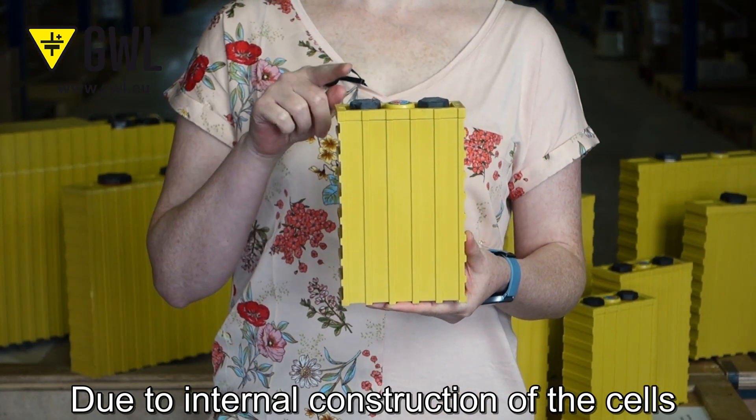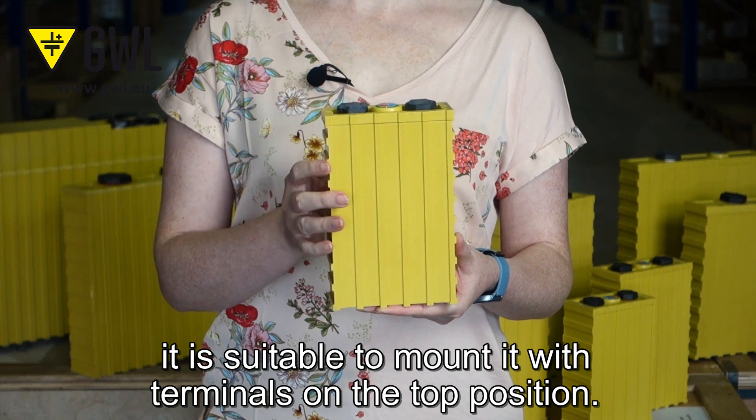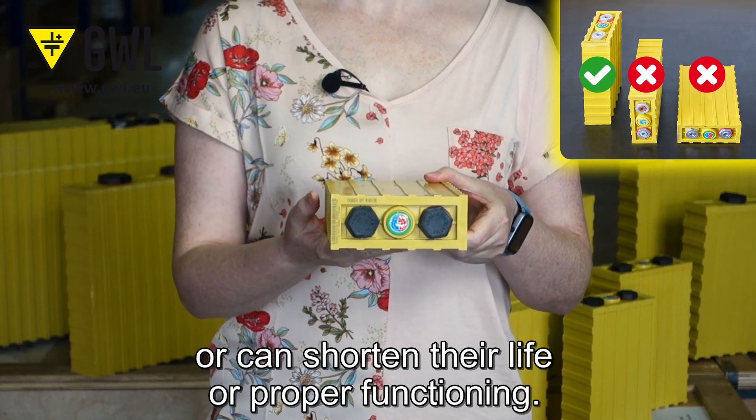Due to the internal construction of the cells, it is suitable to mount them with terminals in the top position. Other positions can damage the cells, shorten their life, or affect proper functioning.